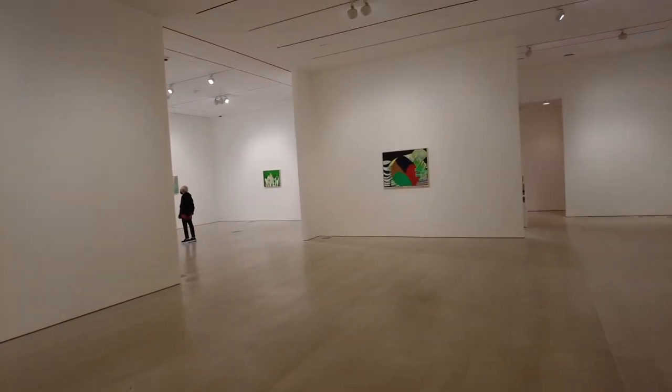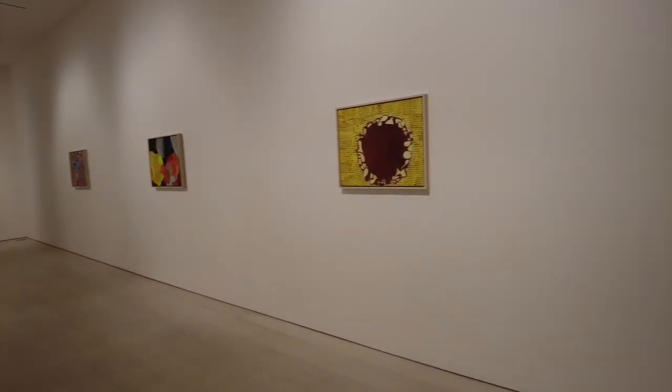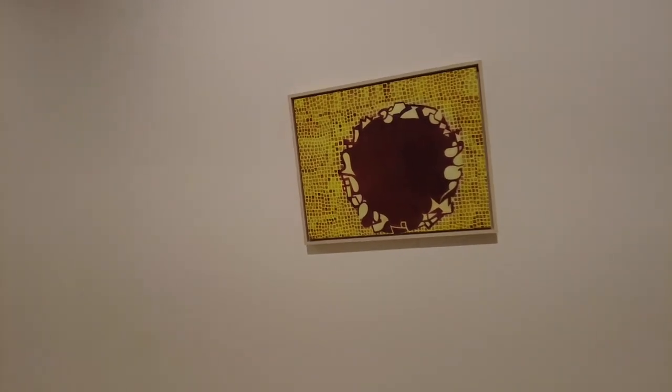It's interesting that abstraction could be this way — this is like a different direction for abstraction, and it could still be popular in 2021. Abstract paintings — very cool.